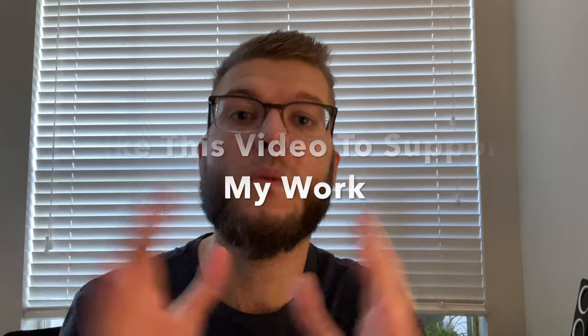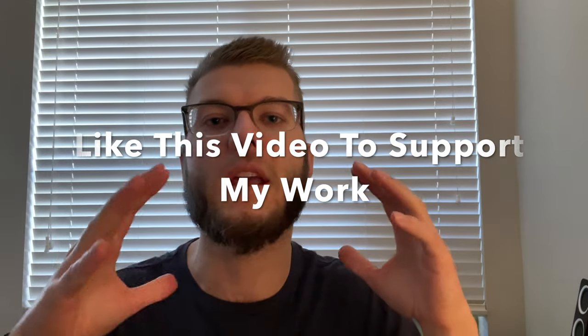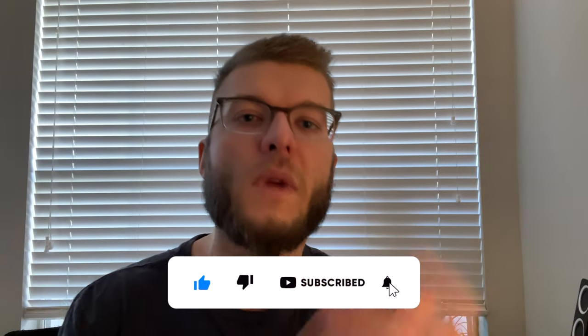I wanted to personally welcome you to the channel. My name is Justin and here at The Digital Life we give you guys the best reviews, thoughts on tech, and how-to tutorials based all around technology. If you're new here, consider subscribing — we do weekly videos, so stay tuned for more.